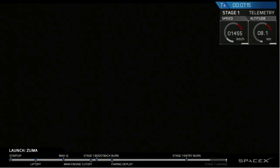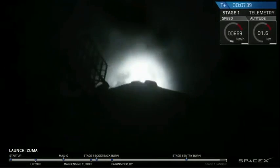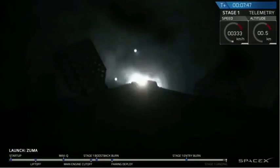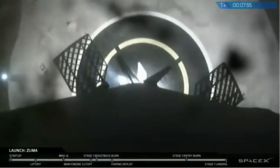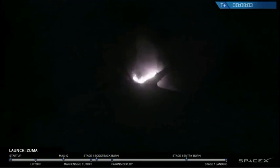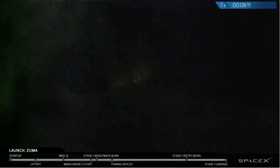Stage 1 is transonic. Stage 1 landing burn is started. Stage 1 landing burn is now in the middle. And the Falcon has landed.